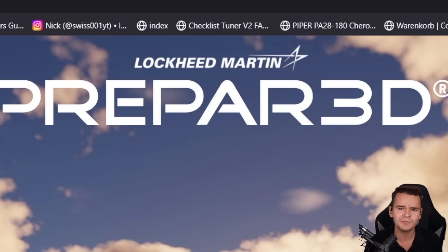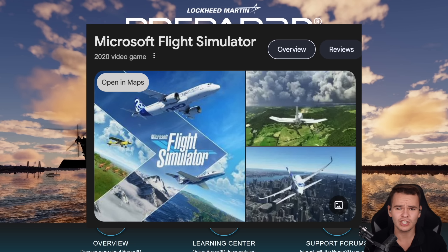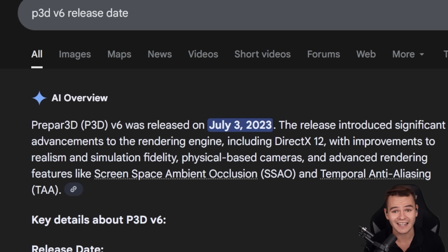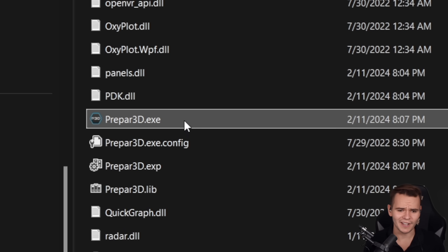Lockheed Martin also makes airplanes, so you'd think they'd be good at flight sims. The problem is that Prepar3D is kind of dead now. They used to have a huge community, but the day Microsoft Flight Simulator 2020 came out, it all died. Today we're going to find out why P3D isn't as popular anymore, even though they're still making it — a new P3D version 6 was released in 2023, which I bought for $60 on the personal license.